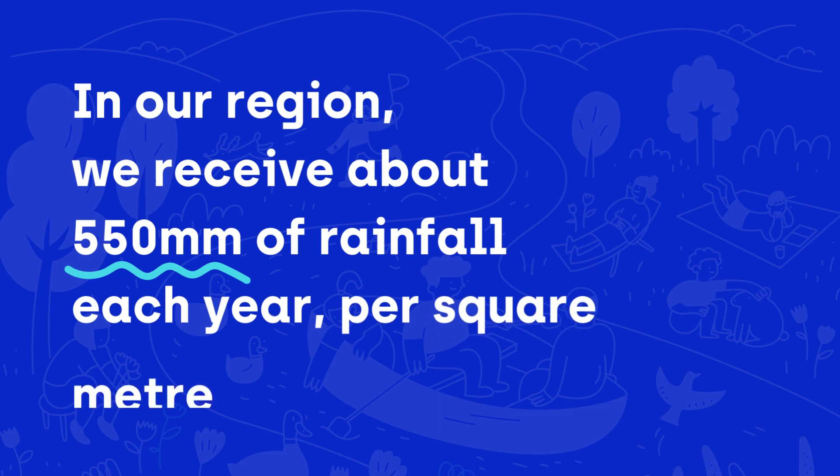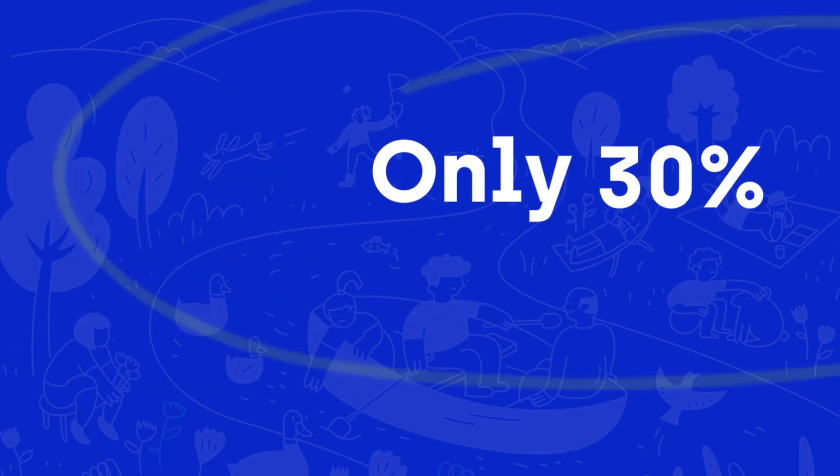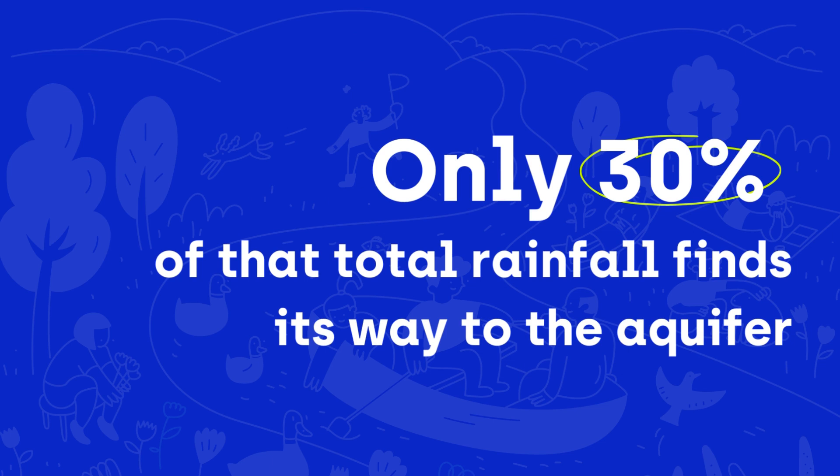In our region, we receive about 550 millimetres of rainfall each year per square metre of land. Only 30% of that total rainfall finds its way to the aquifer.